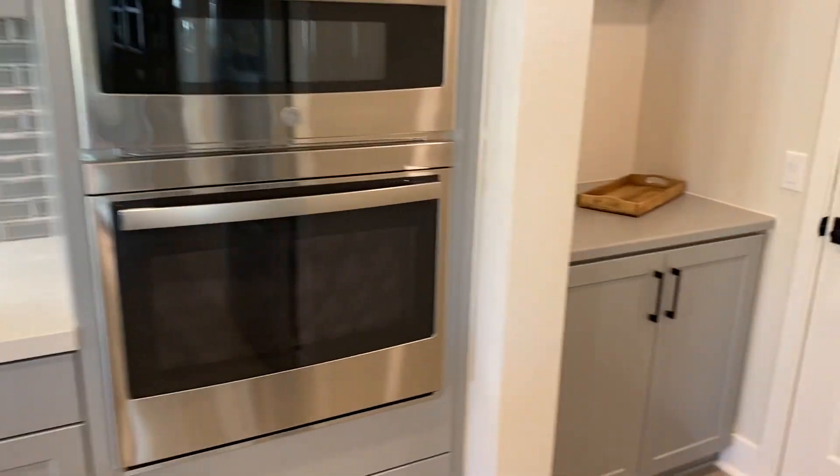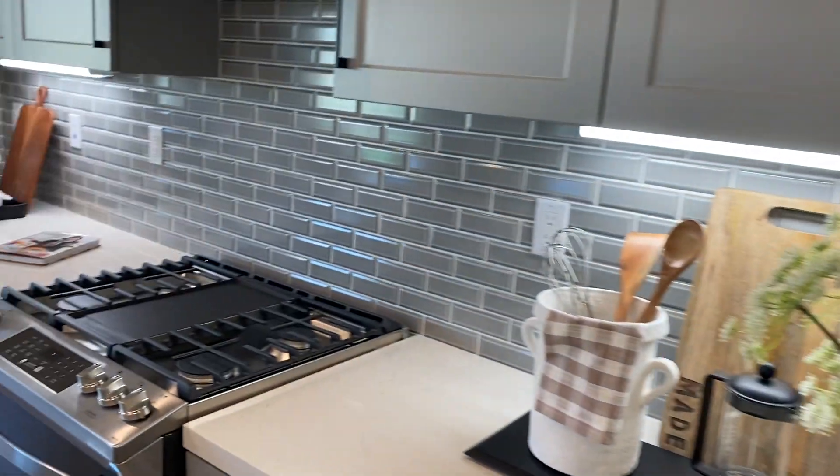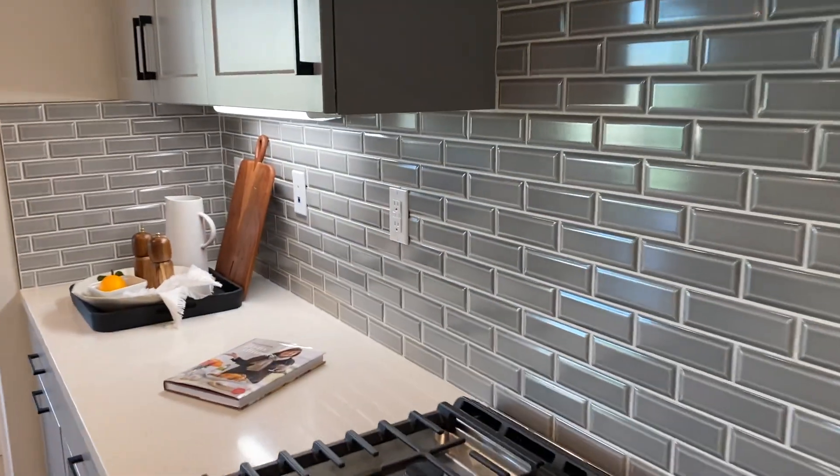You have what we refer to as a butler's pantry that leads out to the garage. There's subway tile in gray for the backsplash.